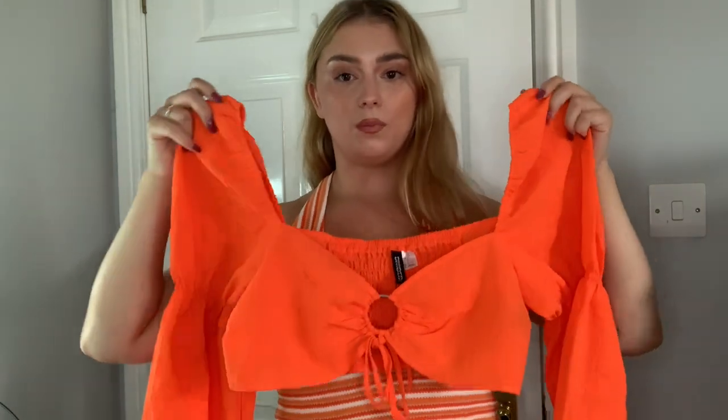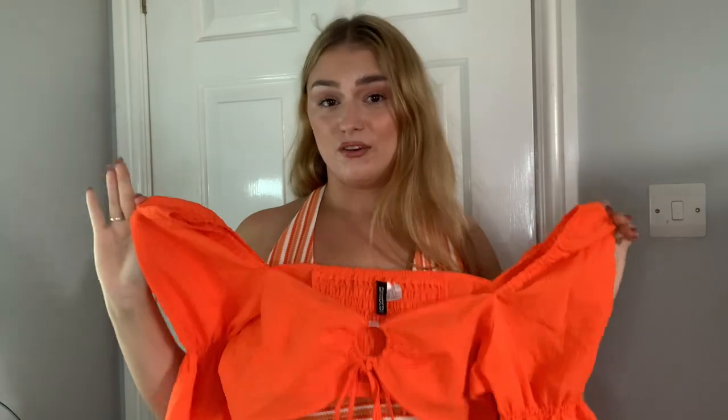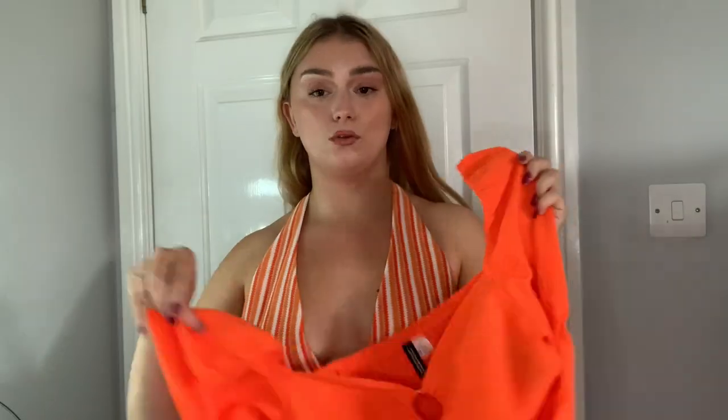This one is stunning — I'm obsessed with orange this summer. It's a crop top with puff sleeves and long sleeves, so if you've got a day where it's sunny but there's a little breeze, it's great because it'll keep your arms warm. I wore this on holiday and it's absolutely perfect when you've got a tan and the sun is shining. Really comfortable and flattering no matter what body shape you have.